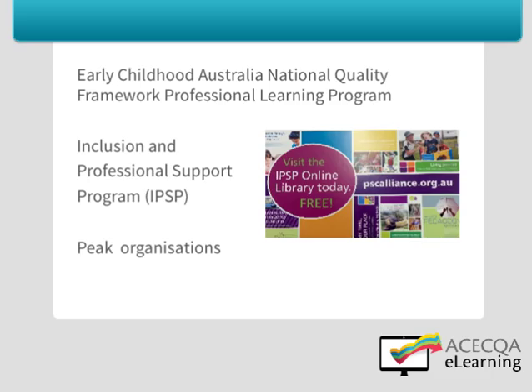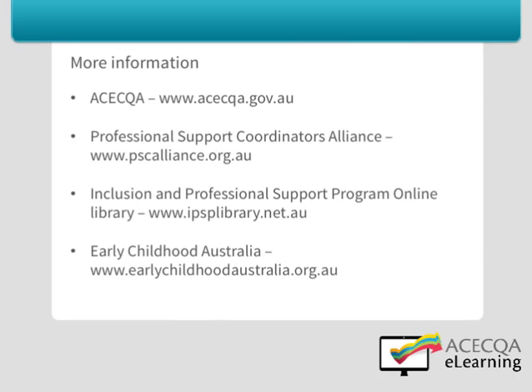There are a number of resources available from the Early Childhood Australia National Quality Framework Professional Learning Program (ECA NQF PLP) and the Inclusion and Professional Support Program. The Professional Support Coordinator in each state and territory also provides professional development and support in this area. Your peak organisations are also likely to have resources and professional development opportunities available to assist you. For more information on documentation, please visit ACECQA, the Professional Support Coordinators Alliance, and the Inclusion and Professional Support Program Online Library.